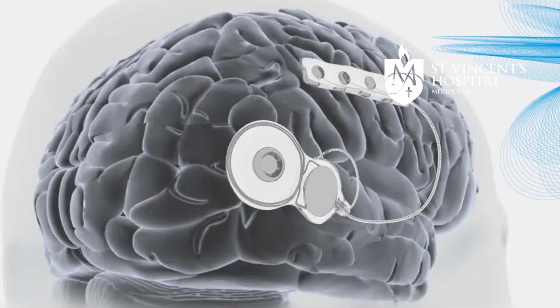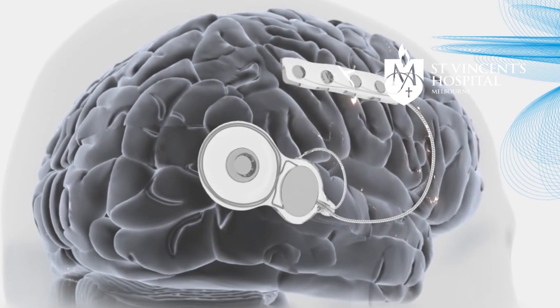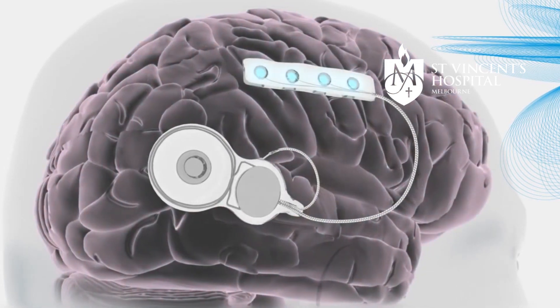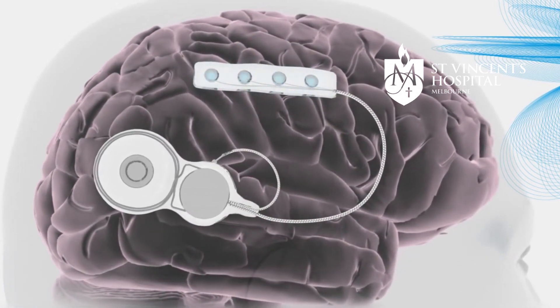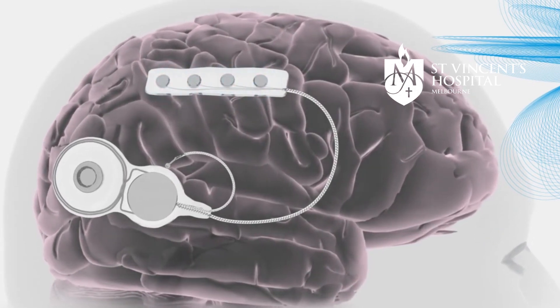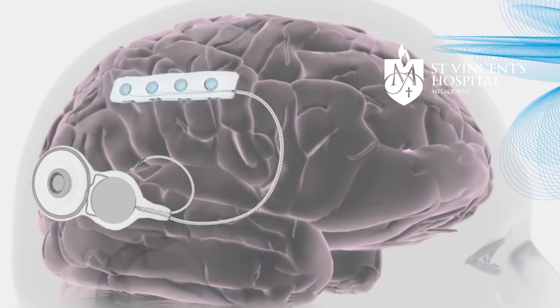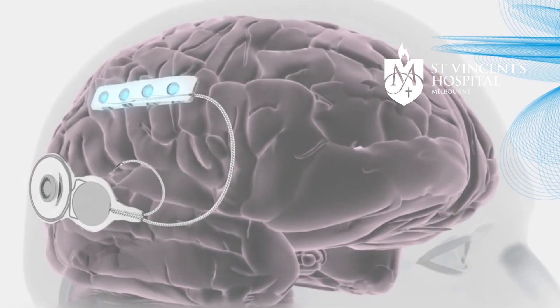We've put in two of these devices so far, and we're putting more in as part of the trial over the next few months. We're hoping for a total of 12 or 15 patients with these devices in, just to prove that they work as well as we expect, and so far that's all been going very well. Down the track, we've expanded into an international study so we can get much bigger numbers of people. In the meantime, we're improving the devices and the services and the technology behind it, so it's changing very quickly.